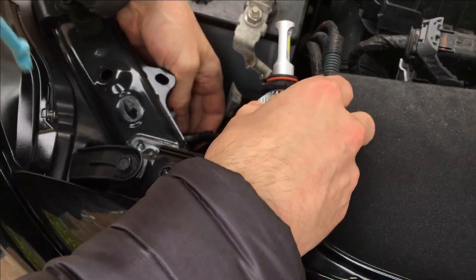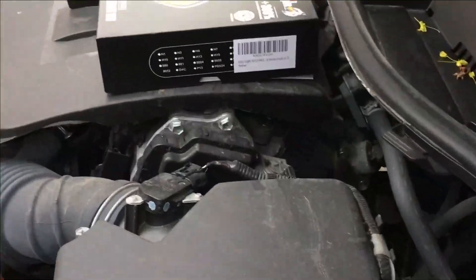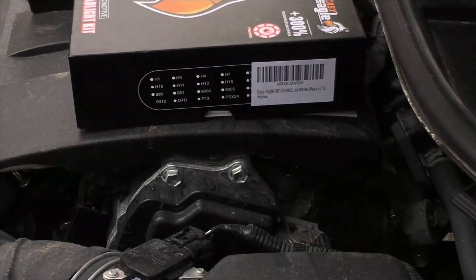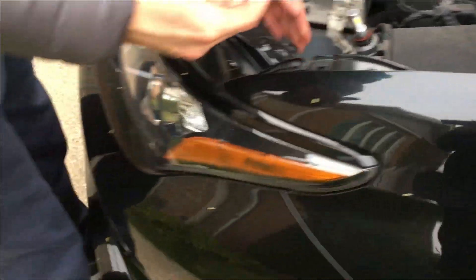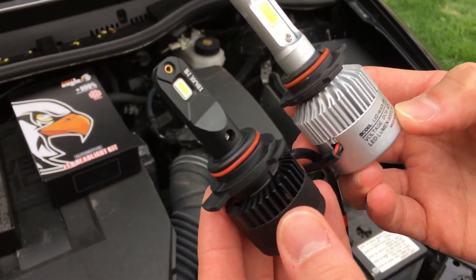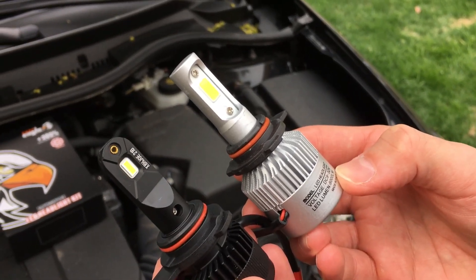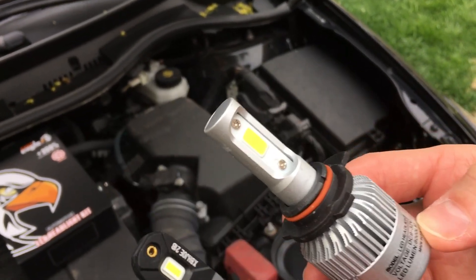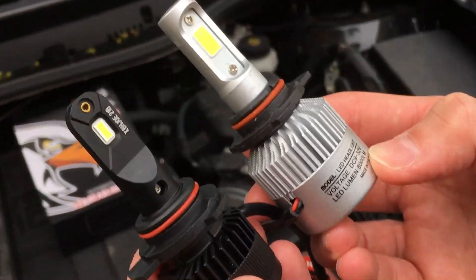These are the eBay ones. For the Toyota Corolla IM hatchback, if you're replacing these bulbs, the bulb number is 9012. The eBay one is on the right, the Amazon one is on the left. The first one was about $25 and the Amazon one was about $45.